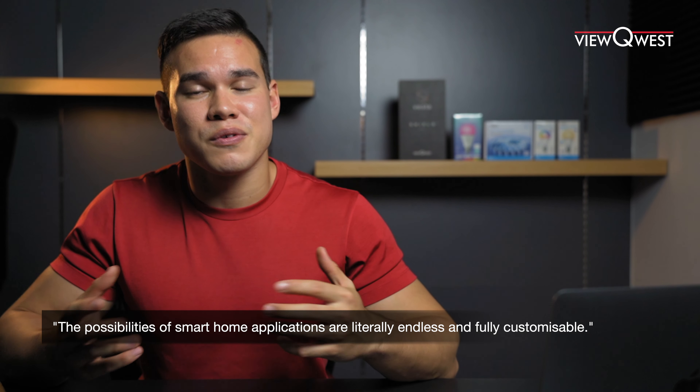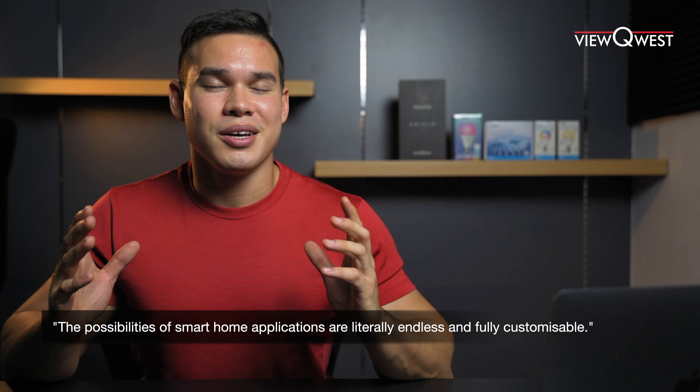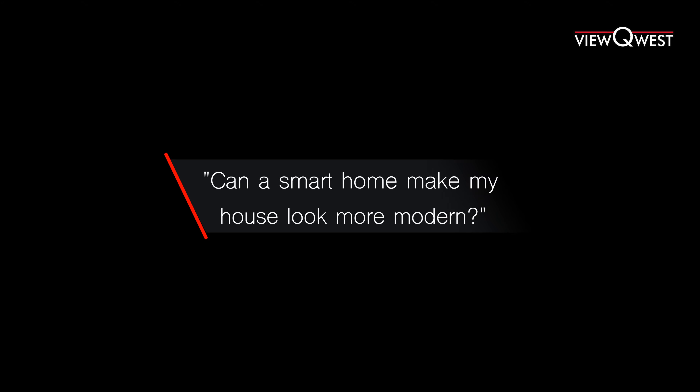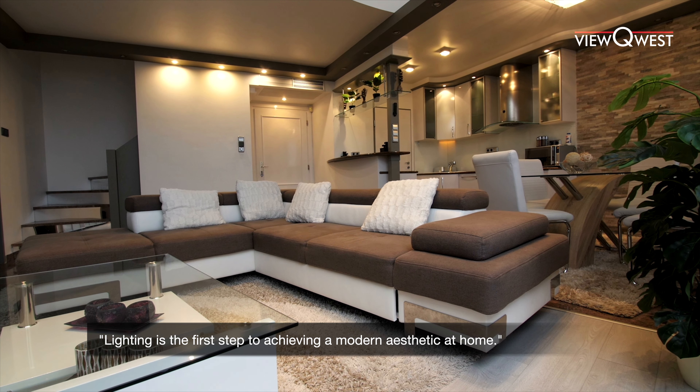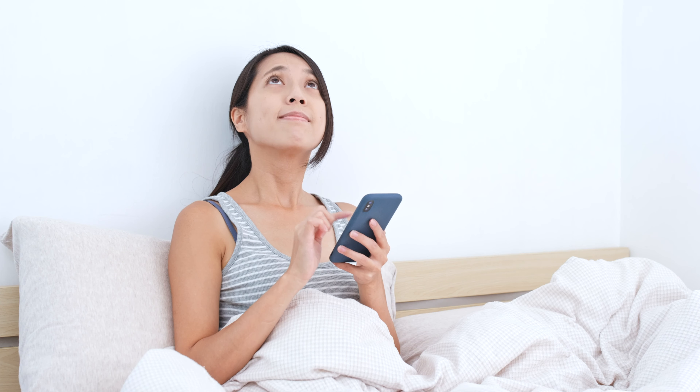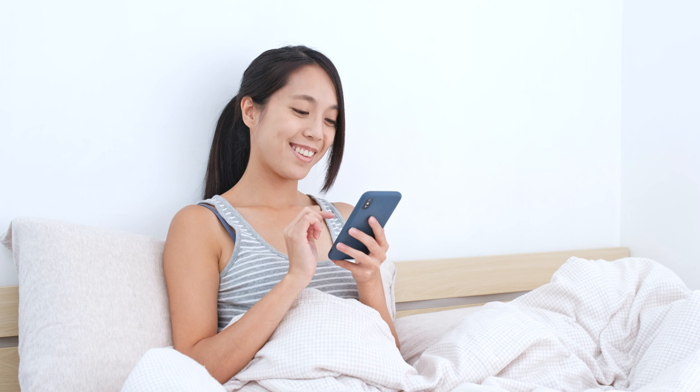The possibilities of smart home applications are literally endless and fully customizable. Can a smart home make my house look more modern? Well, lighting is the first step to achieving a modern aesthetic. Controlling your lights through your smartphone is essential if you're designing a smart home, and there are many lights that you can buy that have this remote control.